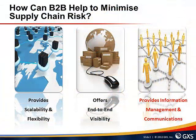B2B solutions can help to minimize supply chain risk in a number of ways. For the purposes of this presentation I want to briefly highlight three key areas where B2B solutions can help companies minimize supply chain risk. B2B, especially via an outsourced or managed services approach, can help to provide scalability and flexibility so that if supply chain disruption occurs then the exchange of transactions across the supply community will not be impacted.